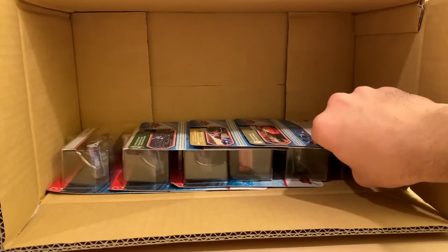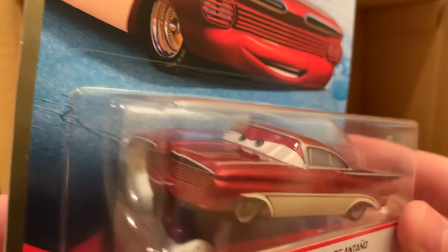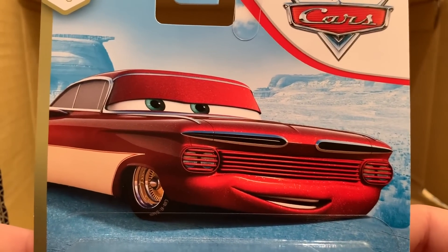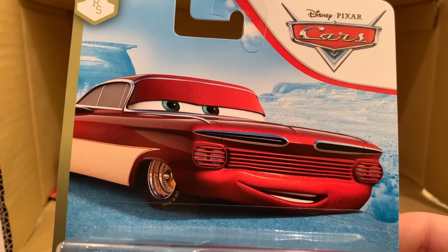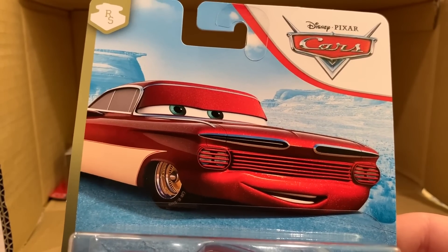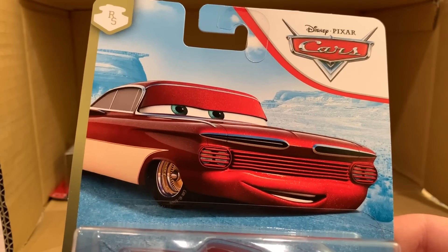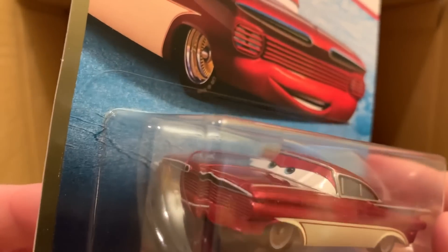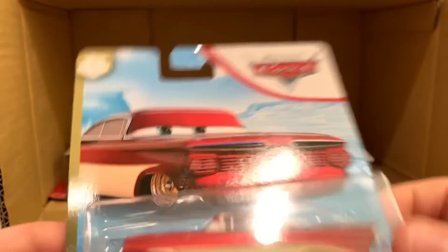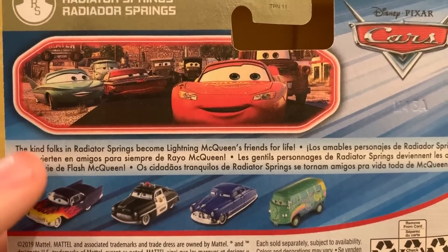Alright, here we go — a nice re-release: old school Ramon, also known as Cruising Ramon. This is one of my all-time favorite releases of Ramon. I'm so glad he's back because I honestly can't remember the last time he was released as a single — I believe it was 2007, 2008, and 2009 consecutively, and then he took a long break. Tylan gave him a slightly new expression and he looks really good. On the back you can see Greta, Sheriff, Doc, and Fillmore — a nice re-release all around.